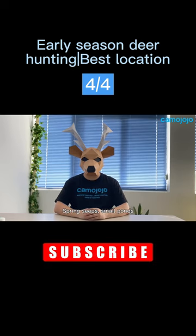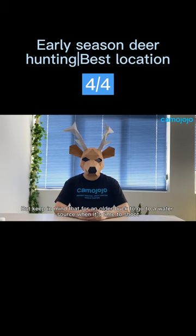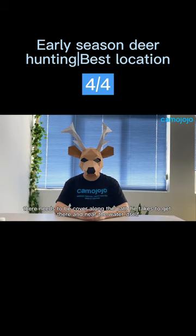Spring seeps, small ponds, and ditches that collect water can all be great places to set up a stand early in the season if trail cameras or signs show that they are being used. But keep in mind that for an older buck to go to a water source when it's time to shoot, there needs to be cover along the path he takes to get there and near the water itself.